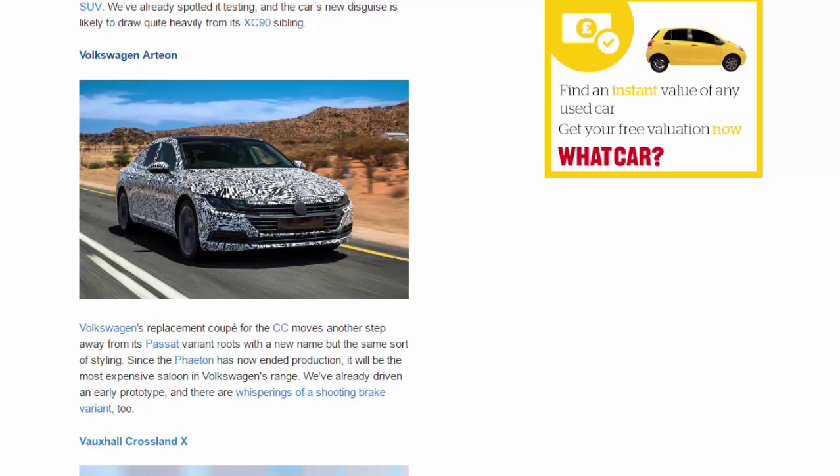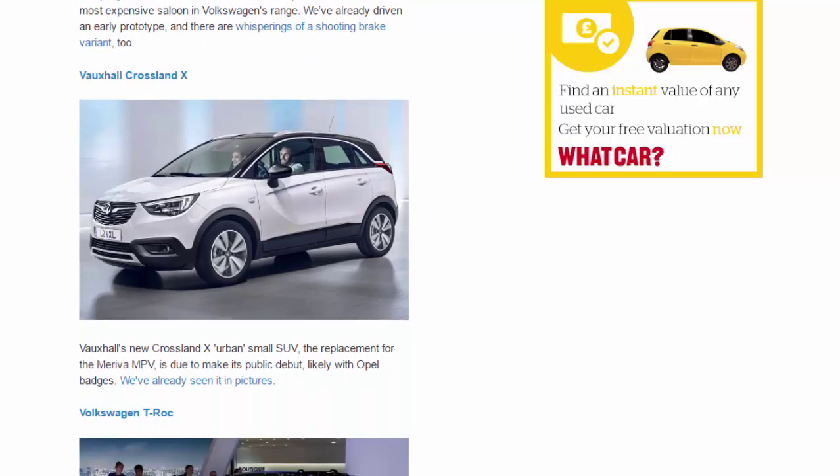Vauxhall Crossland X. Vauxhall's new Crossland X urban small SUV, the replacement for the Meriva MPV, is due to make its public debut, likely with Opel badges. We've already seen it in pictures.